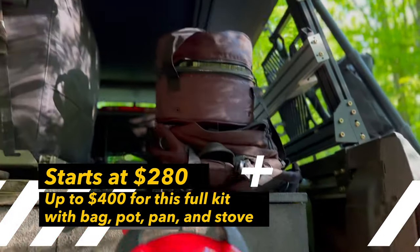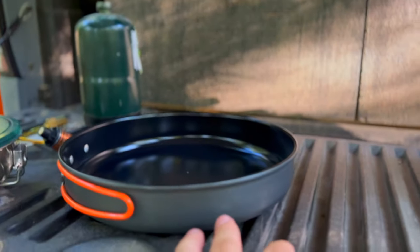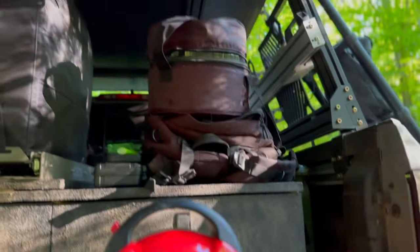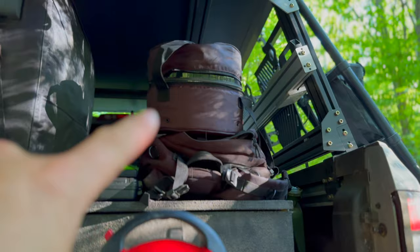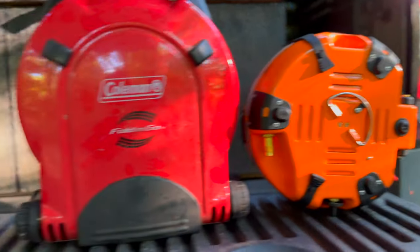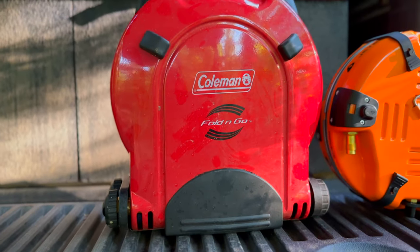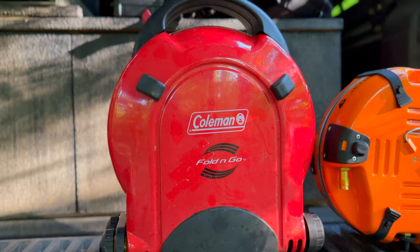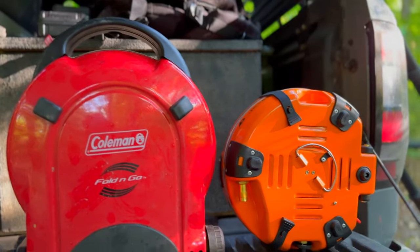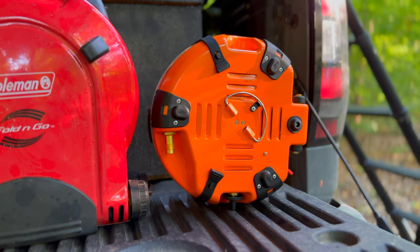I got the Basecamp Edition, which comes with a bag, a really nice 10 inch fry pan, and a five liter pot, and all that stuff fits in that bag. There's a lot more design and ingenuity that goes into the Jetboil than the Coleman. If you're not a big cooker and just looking to occasionally make some stuff on a grill, the Coleman may be a good option. But honestly, the Jetboil blows it out of the water on almost every front.